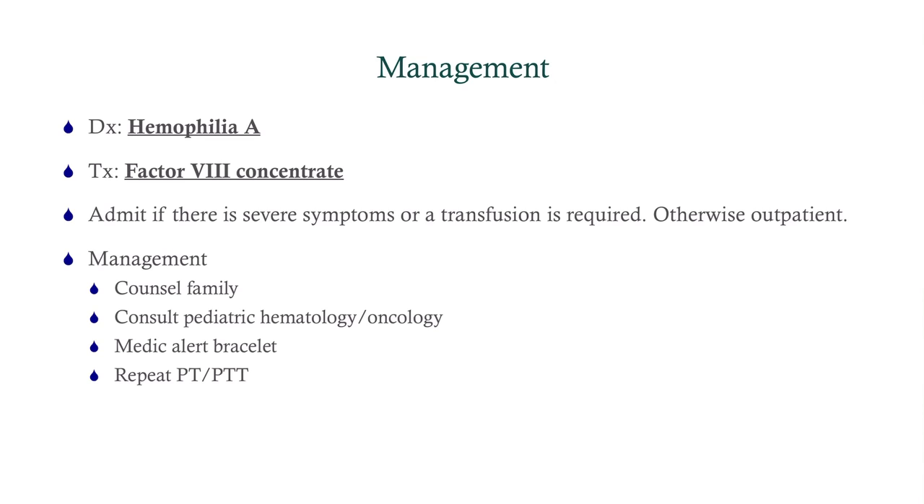Our management is to counsel the family regarding the diagnosis. We'll set him up with pediatric heme-onc and want him to have a medical alert bracelet, so any other hospital knows he has hemophilia. We'll also repeat the PT and PTT after treatment, and one more thing to add is genetic counseling — not for the patient, but for mom, because she is a carrier. This is an X-linked recessive disorder, giving a 50-50 chance that another son will have hemophilia.